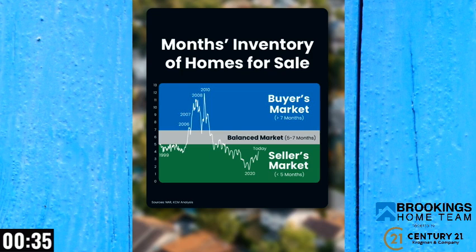Things are starting to balance out a bit, but don't worry — even with the recent increase, this isn't going to be an oversupply or a crash. If you're thinking about selling, you need to know homes are sitting on the market just a little bit longer as this shift happens, and that means it's more important than ever to price your home right if you want to sell it.